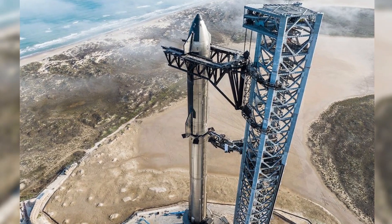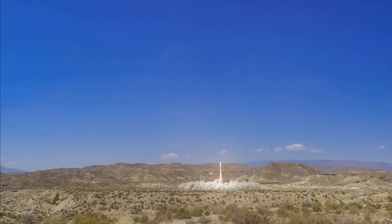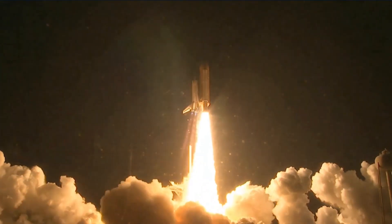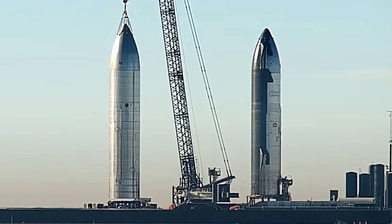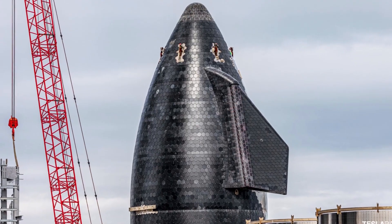Musk likely means that SpaceX may develop a Starship upper stage custom-built for expendable missions — such a stage would take Starship, remove everything extraneous, and reduce its mass as much as possible. Musk has proposed something similar before, noting SpaceX could develop a lightened version of Starship with no heat shield, fins, or legs for expendable interplanetary launches. SpaceX's Starbase factory is already building multiple intentionally expendable Starships: Ship 26 and Ship 27 feature no thermal protection, have no heat shield tiles, and will not be fitted with flaps, making them impossible to recover or reuse.